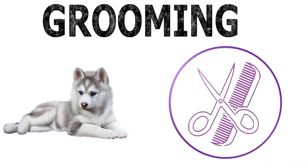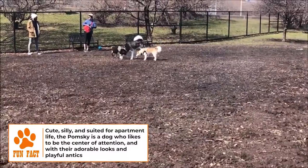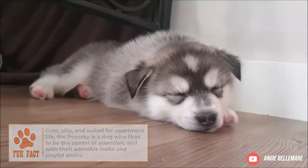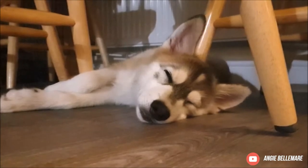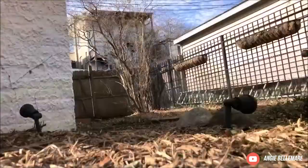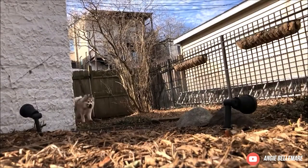Grooming. Pomskies have a soft, fluffy double coat that is high shed and requires a lot of brushing. Their coats can be grey, white, brown, red, or blue and are suitable for extremely cold weather. Feel free to take your Pomsky outside for walks even when it's icy and snowy.